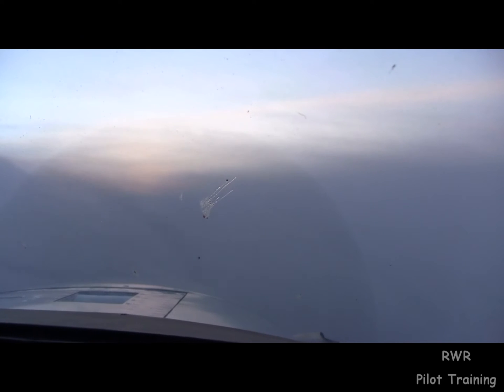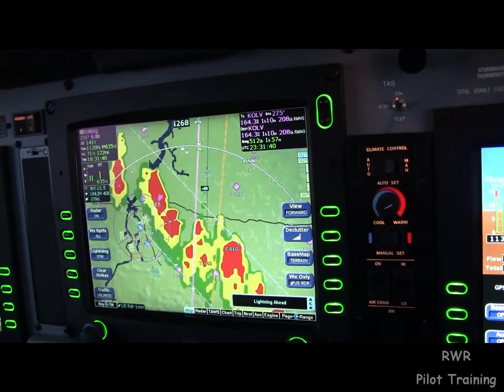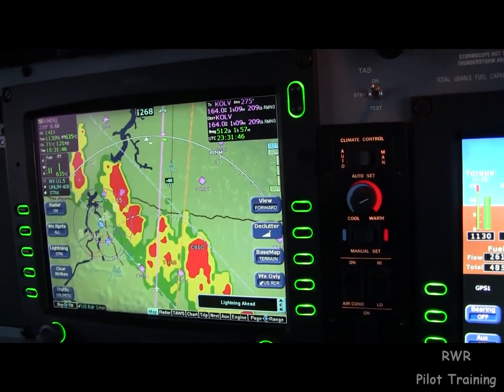So it's even pretty smooth so far. Yeah. So these are those two blobs we just saw on the radar.